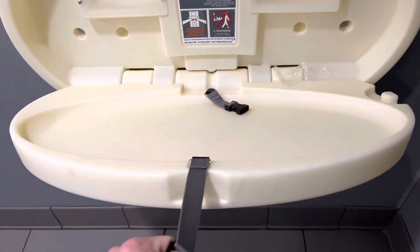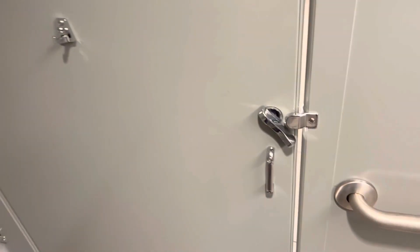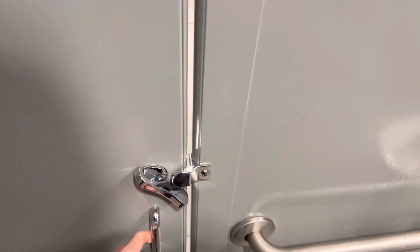Those straps in here? Yep. No covers. It's very rare to see the table covers — it's a nice added bonus when you protect your child. Put that cover down.